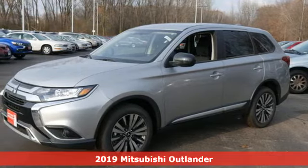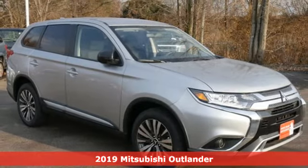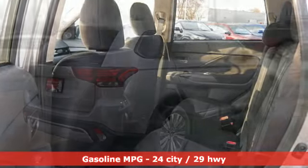Here's a new 2019 Mitsubishi Outlander. This Outlander is the family-friendly crossover utility vehicle waiting to hit the trail with a perfect balance of power, performance, and an unforgettable ride.